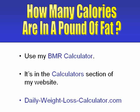You can find an online calculator on my website that will tell you exactly how many calories you need to eat daily. It's called a BMR calculator, and you'll find it and other weight loss calculators in the Calculators section of my site.